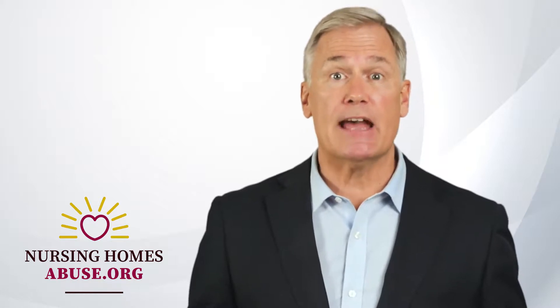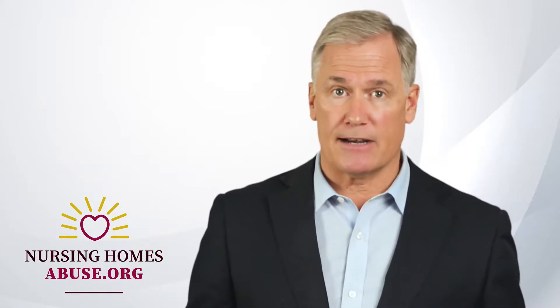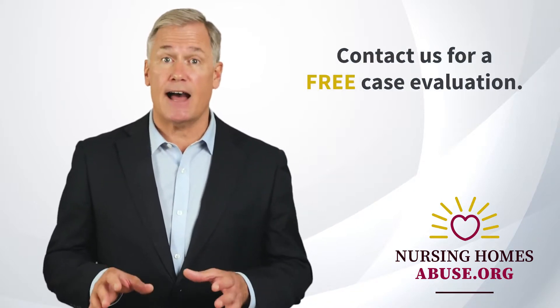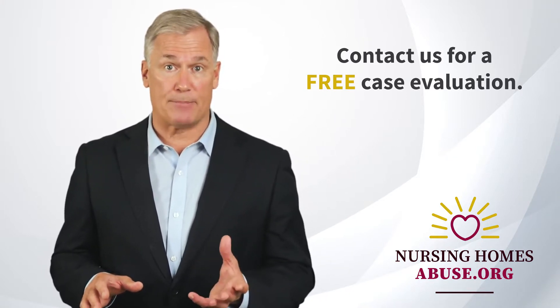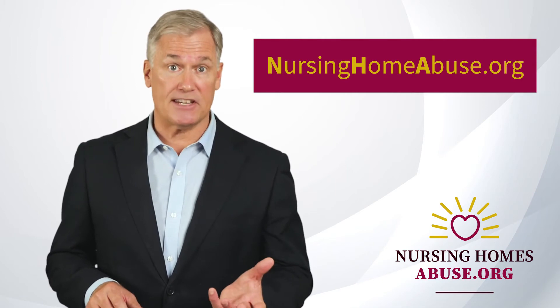Anyone can get bed sores, but the elderly population is the most vulnerable. If you have a loved one in a nursing home, make sure they receive the best care possible. Monitor their health and pay attention to their complaints. If they develop bed sores, help them get proper medical services. If you believe a family member suffers from bed sores at a nursing home facility or is injured due to elder abuse, maltreatment, or neglect, contact us for a free case evaluation. We can help determine if you are eligible for compensation for medical costs resulting from bed sores. NursingHomeAbuse.org — exposing nursing home abuse and helping seniors get justice.